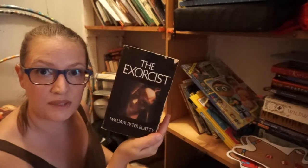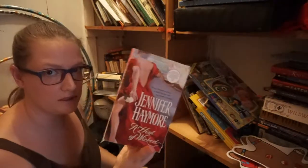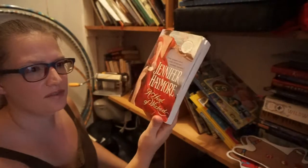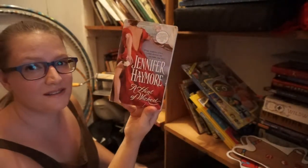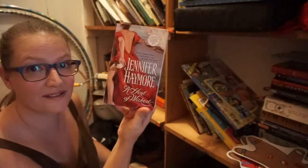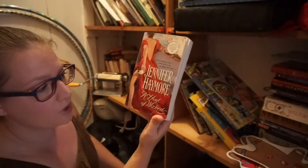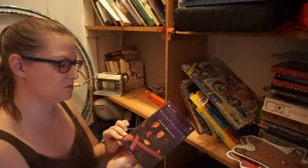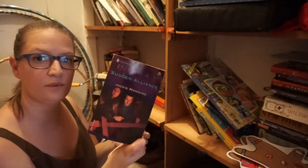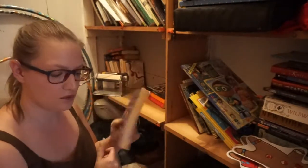I'm keeping The Exorcist because I absolutely love this book and I will reread it someday. I absolutely love this one — I think I've read it twice so far. Sorry if it offends anyone, but I like this one. It is Jennifer Haymore's A Hint of Wicked. I feel like this book has never been read, so I'm going to go ahead and keep it, read it, and then donate it.